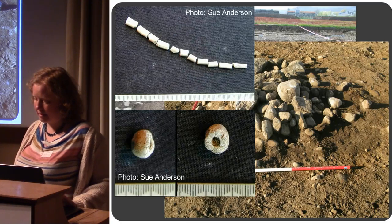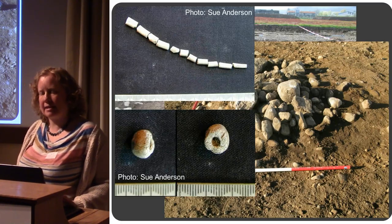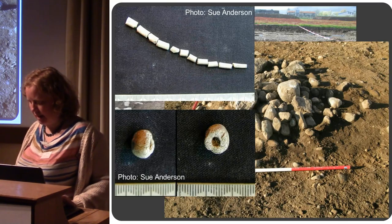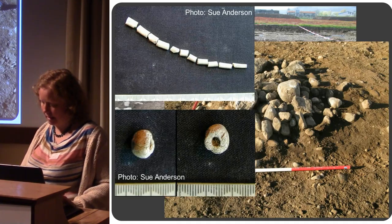A range of people were identified from these large pits — both male and female, adults, juveniles and infants — the whole range. The radiocarbon dates haven't been sent off yet, so I can't give you those as yet.